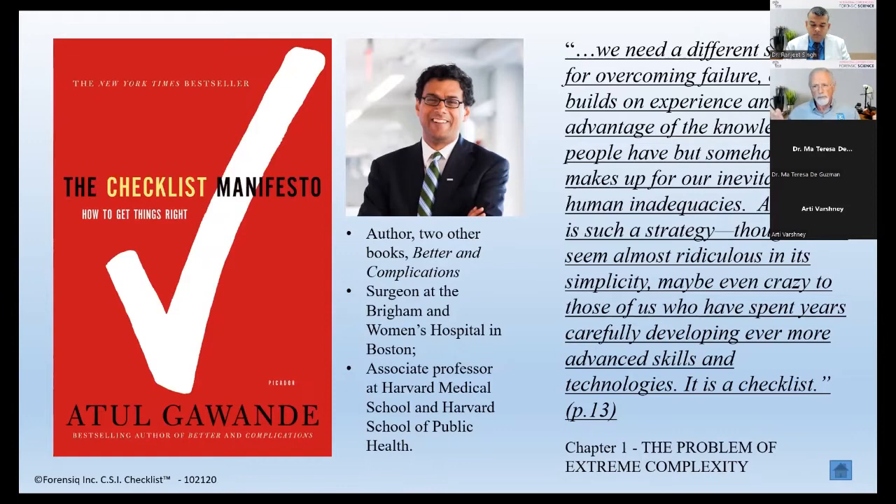There is a strategy, though it will seem almost ridiculous — innocent simplicity, maybe even crazy to those of us who have spent years carefully developing ever more advanced skills and technologies. When I looked at the criminal justice and forensic science community, I saw that although there are a lot of checklists out there, there was no one place to go. A uniformed officer, investigator, medical examiner, or arson investigator had no single place at the scene to ensure they conducted their investigation thoroughly and forgot nothing. That was the intent of creating this checklist.